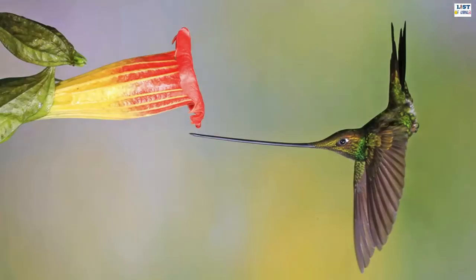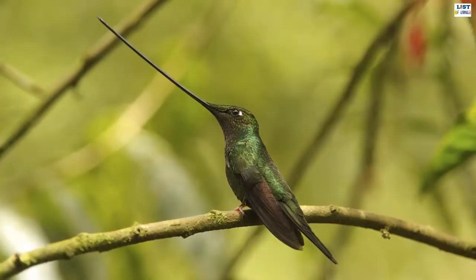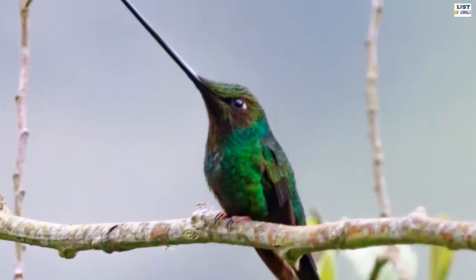The sword-billed hummingbird is a species of hummingbird found in Ecuador, Colombia, Bolivia, Peru, and Venezuela. It is very aptly named, for it has a bill that is longer than its body. The bill can grow up to four inches long, compared to its body that is only about 15 centimeters long. The long pointed probing beak comes in handy for sipping the nectar of flowers with long corollas. However, since its beak is very long, the sword-billed hummingbird grooms itself with its feet.